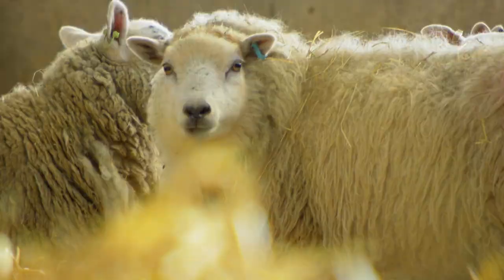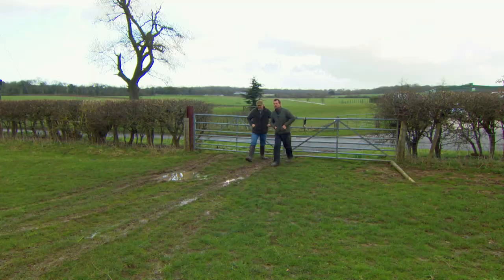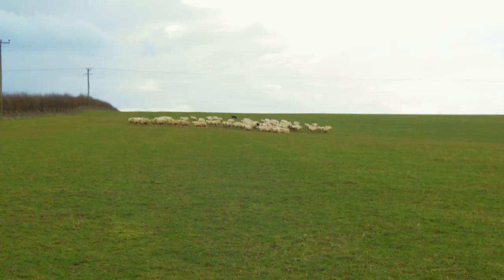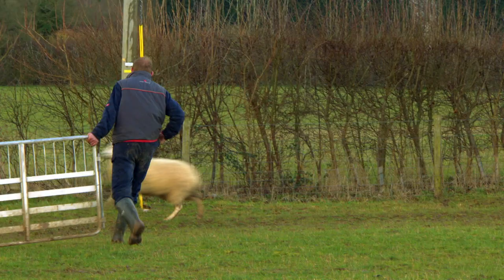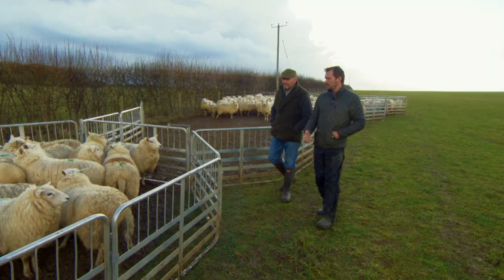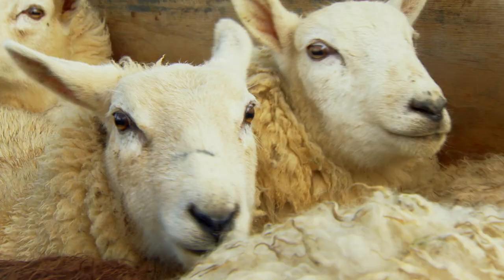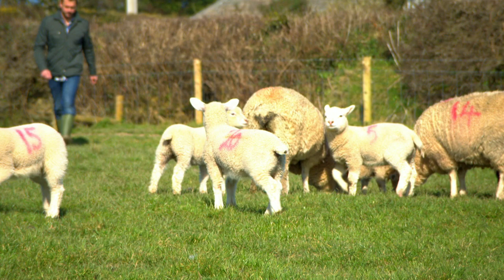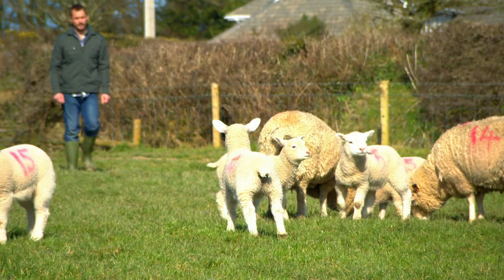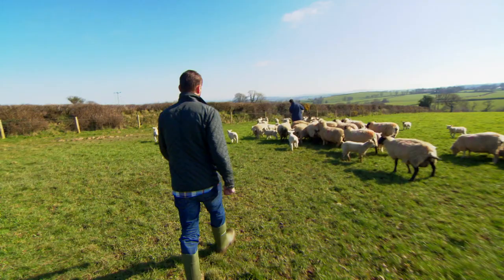For farmers like Nigel, the bigger the lamb, the bigger the profit. So what size are the lambs that most of us will be eating this Easter? They look lovely — nice, big and plump. So Nigel, these are quite big animals. People would look at these and go, right, they're sheep. Is this the kind of thing we're eating when it comes to lamb at Easter? This is a year old lamb, basically. I've discovered that most of the lamb we'll be eating this Easter comes from these big one-year-old woolies.